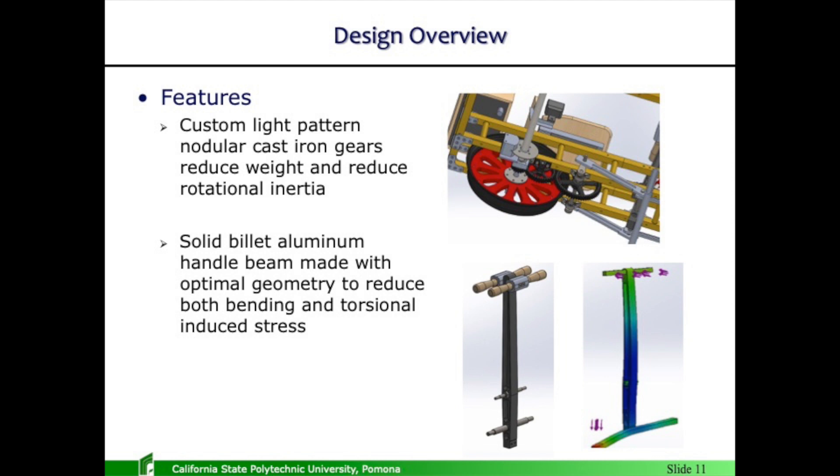The gears are all custom made, ductile cast iron. I went through the whole manufacturing process: 3D printing a pattern, casting them, machining them, hobbing the teeth. They're all made custom with a light profile to reduce inertia effects and reduce overall weight. This main lever arm has been machined from a solid block of aluminum and has been designed to resist torsional and bending stresses induced by the riders.